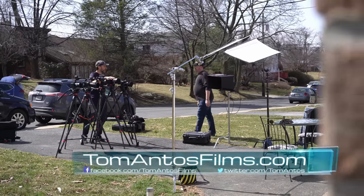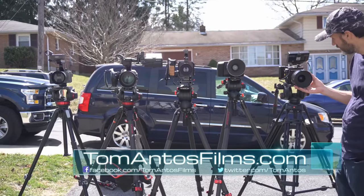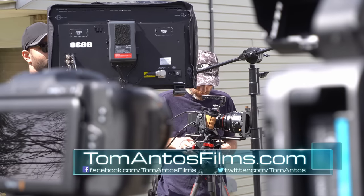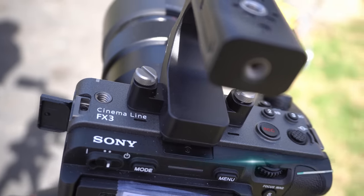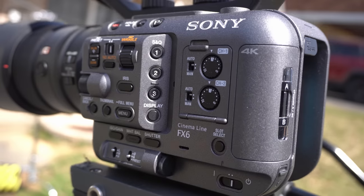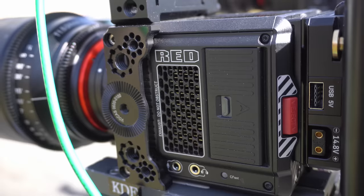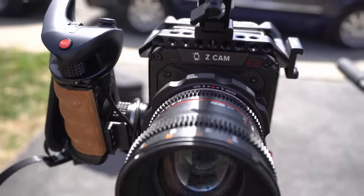Hi guys, welcome to the great camera shootout of 2021. This is actually a follow-up video where I showed you some of the tests we did using five different cameras: the Sony FX3 and FX6, the Blackmagic Pocket Cinema Camera 6K Pro, the Red Commodore, and the Z Cam E2 F6.